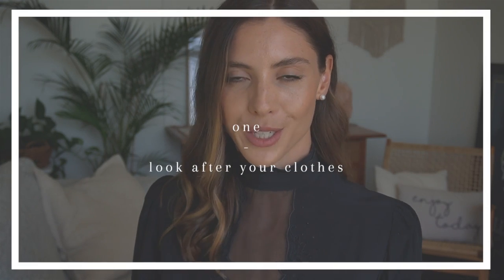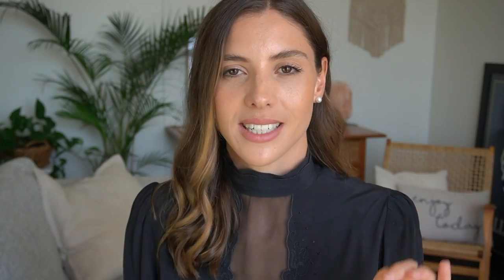Tip number one to look expensive on a budget is to take care of your clothes and respect them. I'm going to make a separate video on this because I have so many tips and tricks, but just keep that in mind. If you take care of your clothes and treat them with respect you will look more expensive, and it will also make your clothes last longer which will help with your budget.